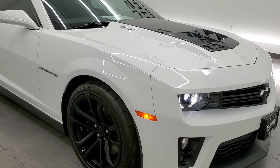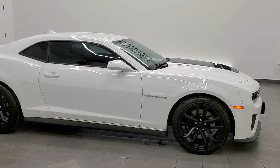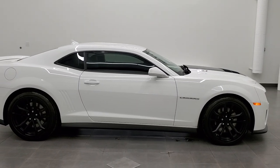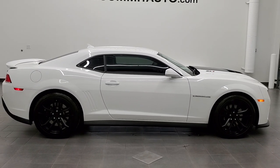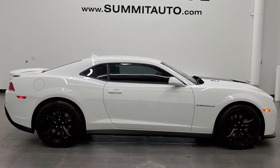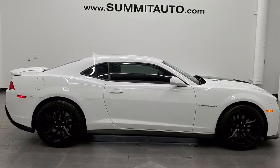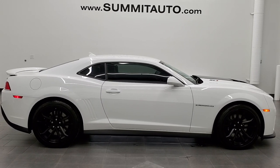I'd highly recommend this car from a quality and condition standpoint. And to see more pictures of this car or one of our other 450 new and used cars, trucks, SUVs, minivans, Wranglers, Camaros, Challengers, Chargers, Corvettes, Mustangs, GT500s, ZL1s — you name it, we got it. Go to www.summitauto.com. Full pictures and descriptions of every single vehicle from two locations, all at summitauto.com.